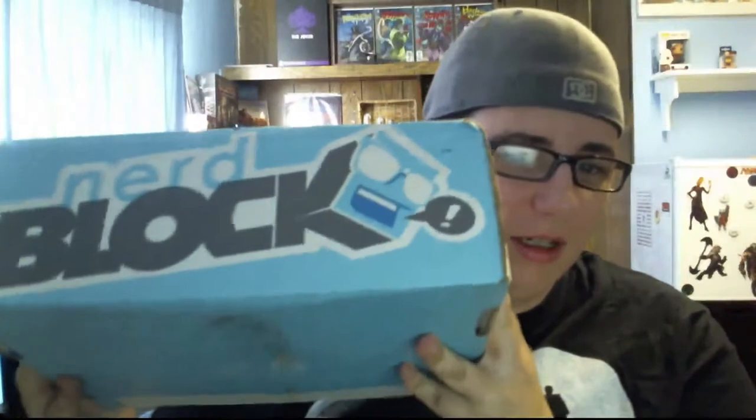Hey Geeks, it's Minx with Average Geek. I'm actually kind of excited today. I actually got my NerdBlock Classic on time. I'm probably one of the first people to get it. That's actually kind of impressive because you guys should know by now that the last couple weeks I've been getting it dramatically later than everybody else. So that's super, super exciting.